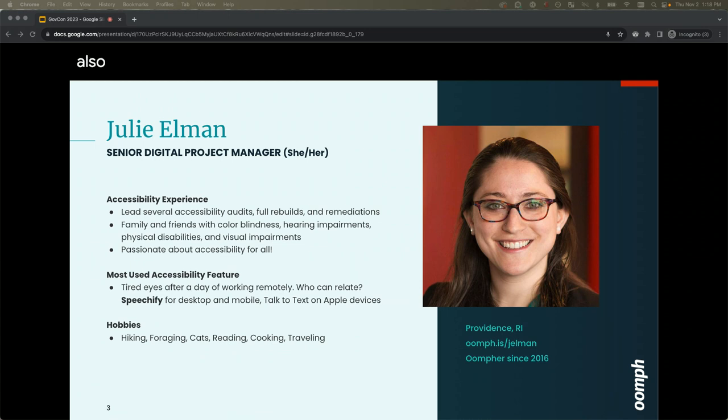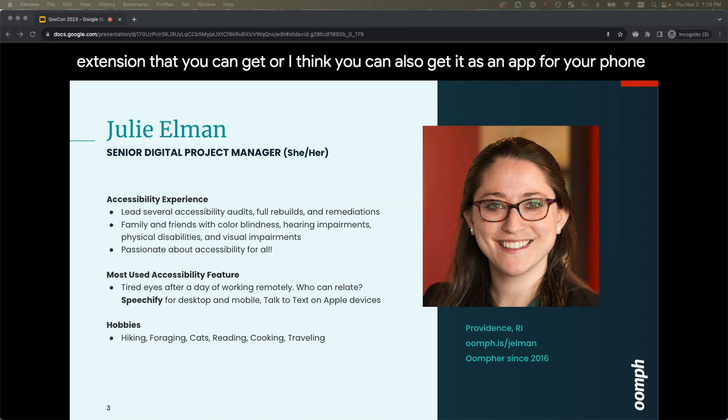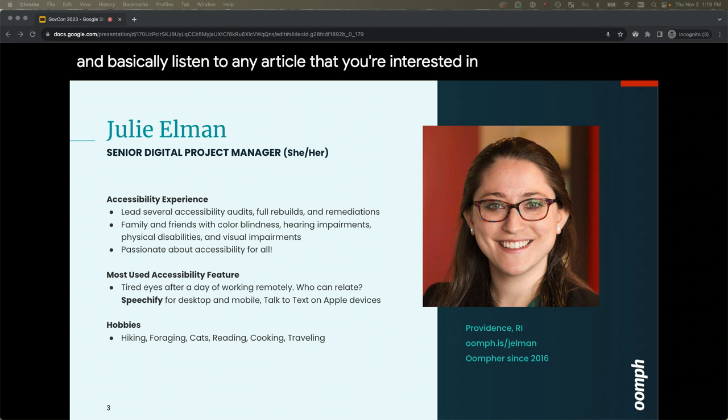I was also surrounded by people with different levels of impairments. My grandfather had a lot of challenges with vision, and we worked with a legally blind colleague, giving me professional experience understanding accommodations for a back-end engineer. My most-used accessibility feature is Speechify — an extension that lets you listen to any article. I live for this when I have a long article or contract to read while folding laundry.